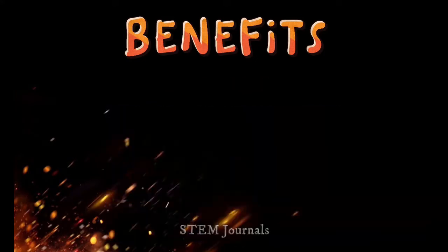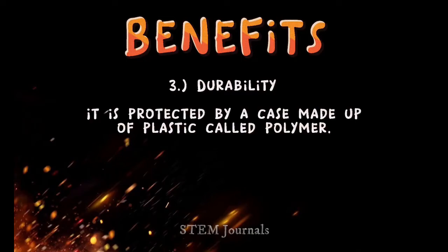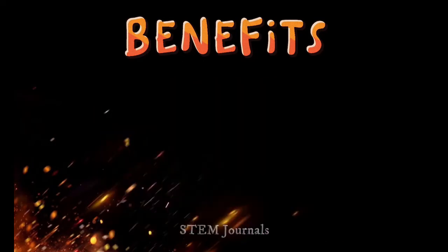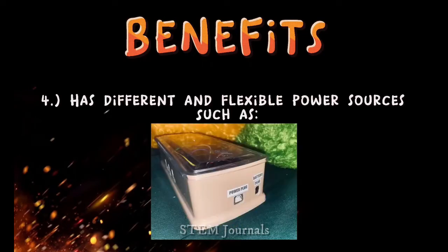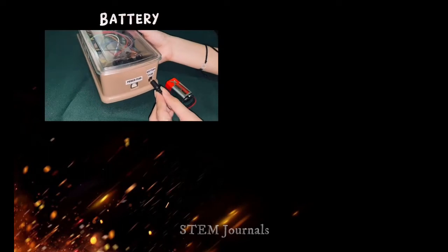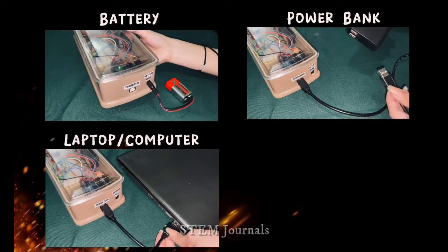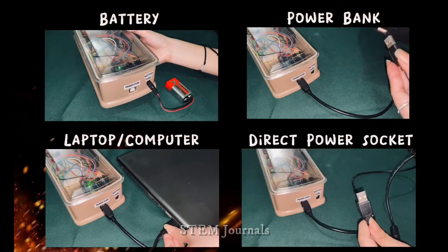Number three, durability — it is protected by a case made out of plastic called polymer. Number four, it has different and flexible power sources such as battery, power bank, laptop or computer, and a direct power socket.